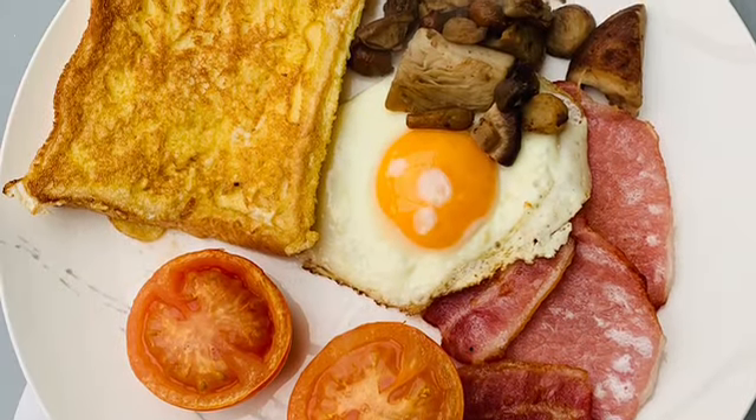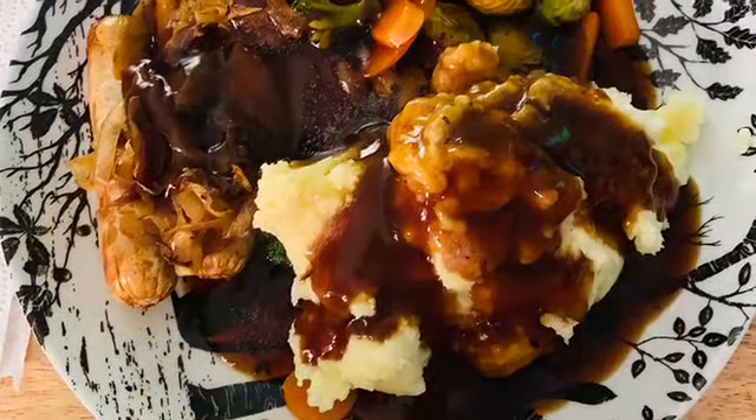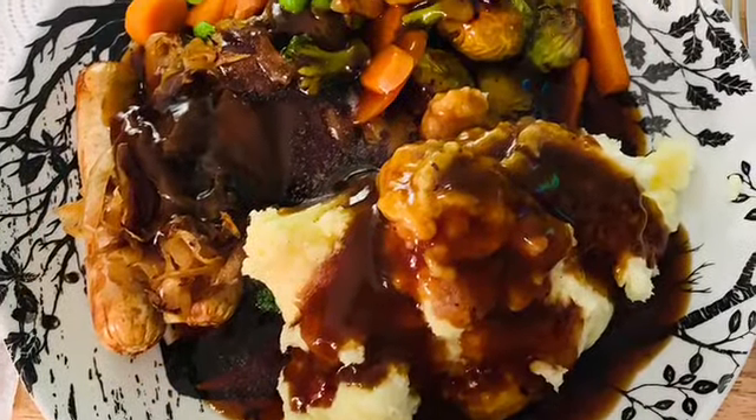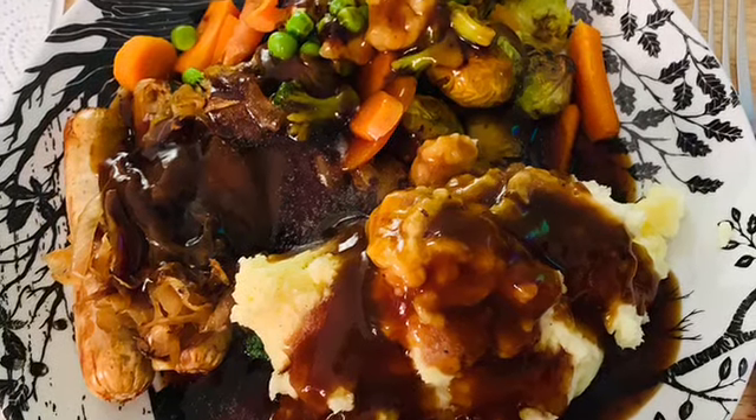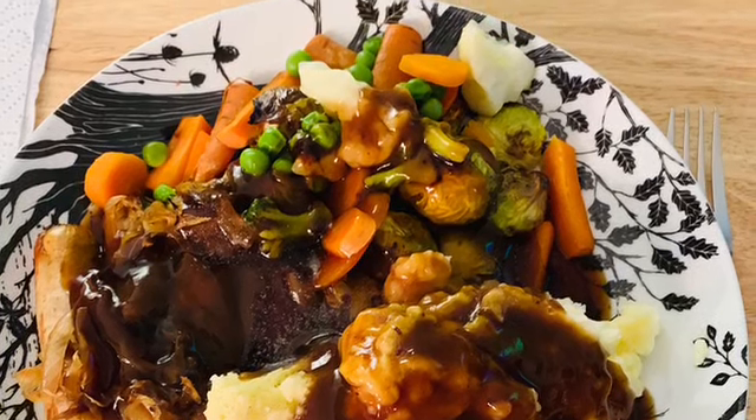The next meal is a breakfast — eggy bread with bacon, eggs, mushrooms, and tomatoes. This was sausage, onion, mashed potato and mixed veg with an onion gravy.